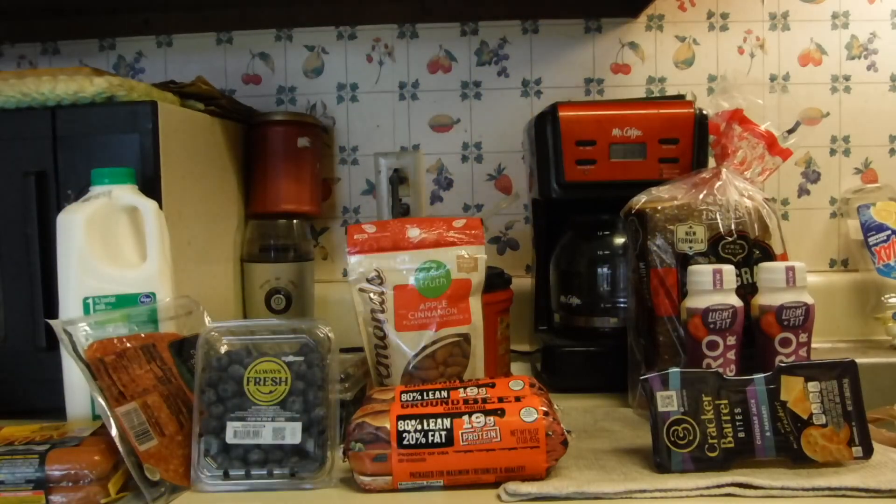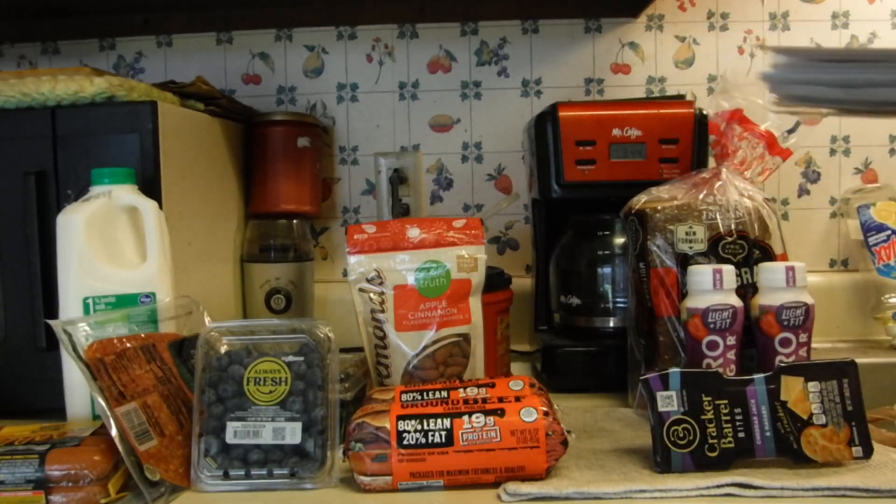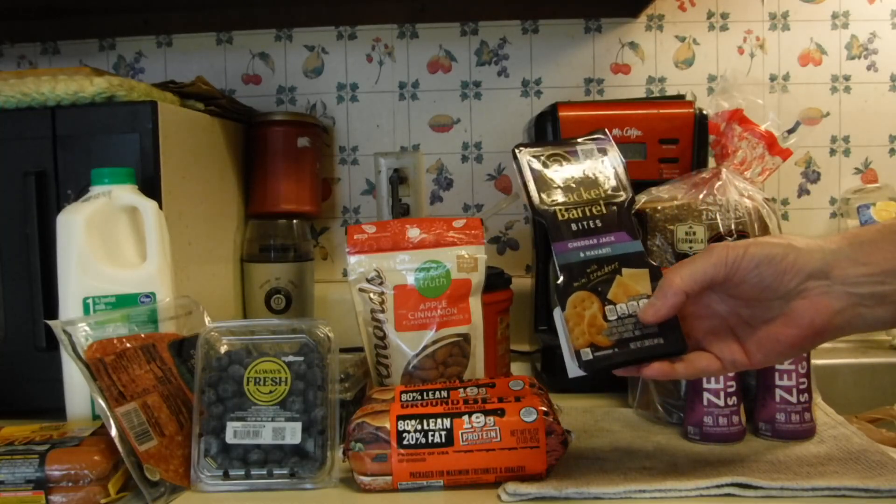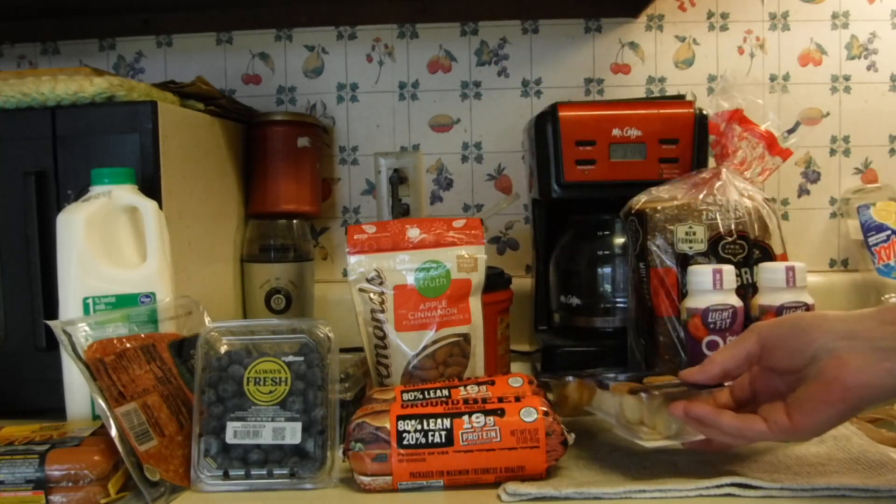I had a digital coupon for a dollar off of one of these Cracker Barrel Bites, and these are still on sale for $1.67. So that just ends up being $0.67 a piece.